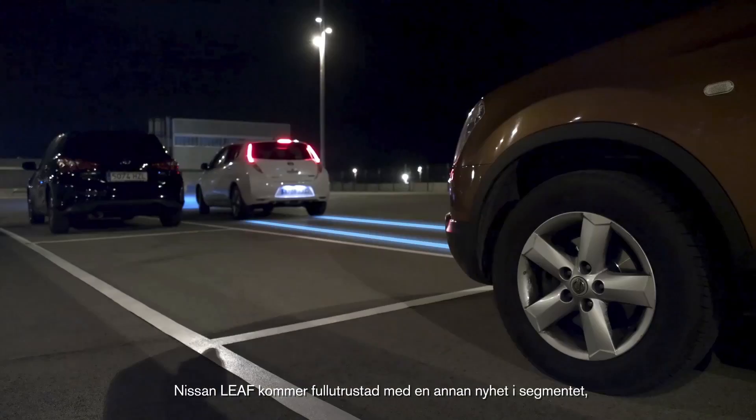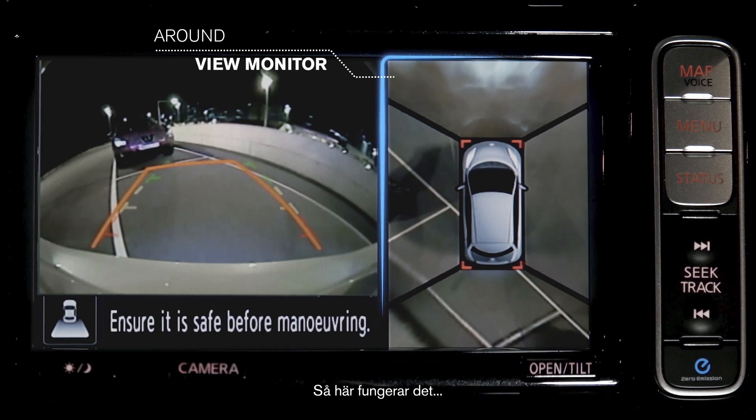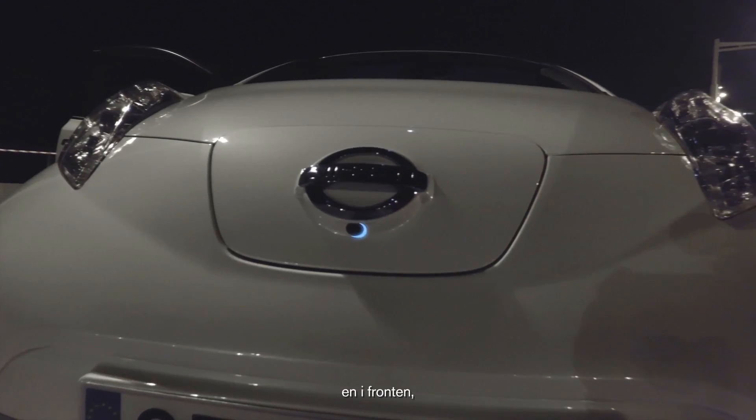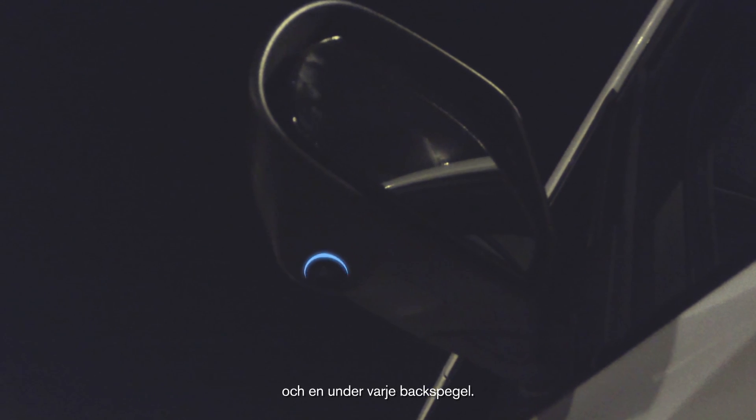The Nissan LEAF comes fully equipped with another first from Nissan in this segment, the Around View Monitor. Here's how it works. Four wide-angle cameras are mounted on the car: one at the front, one at the rear, and one beneath each wing mirror.